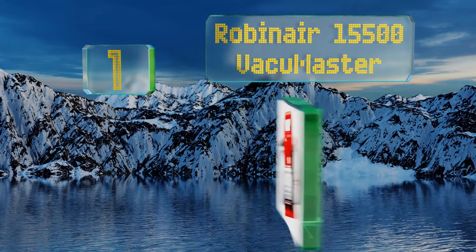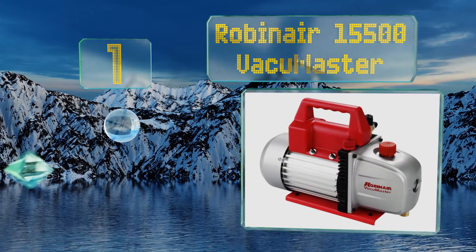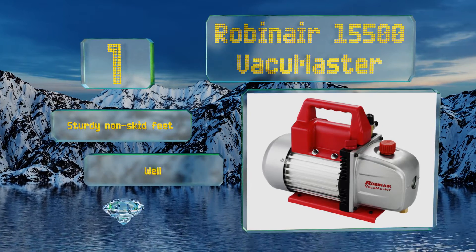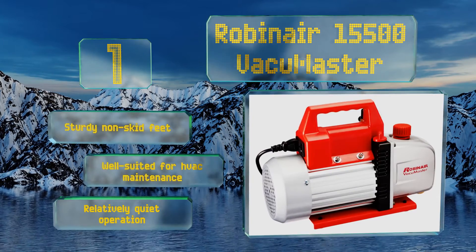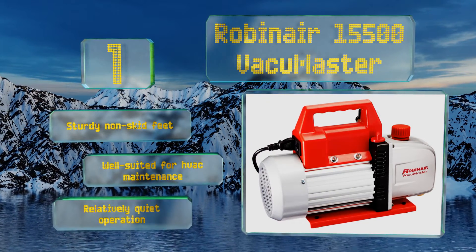Taking the top spot on our list, the Robinair 15500 Vacuum Master is an efficient two-stage model with a five cubic feet per minute displacement. It pulls up to 30 inches of mercury and is strong enough to be the choice of professionals, standing up to years of frequent use. It boasts sturdy non-skid feet and a relatively quiet operation. It's well suited for HVAC maintenance.